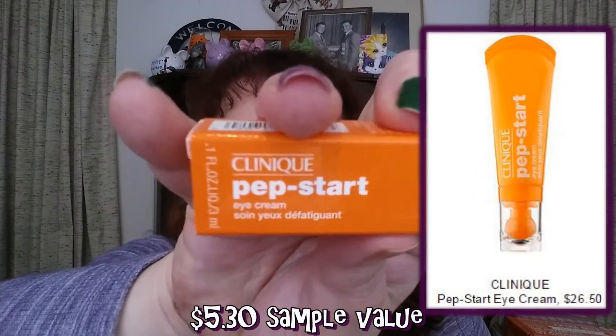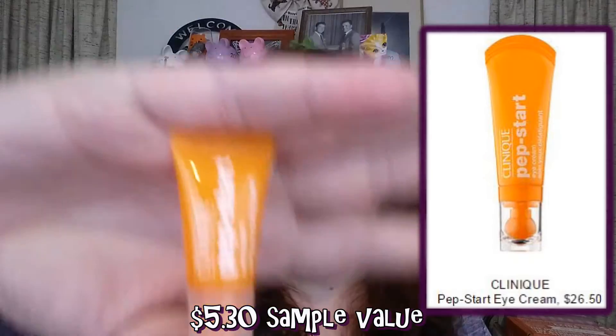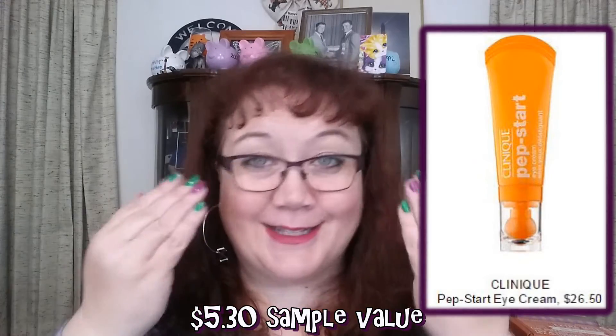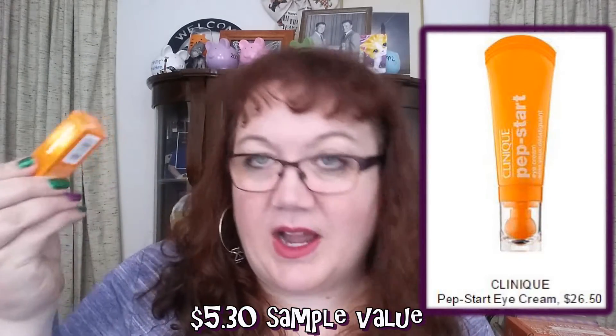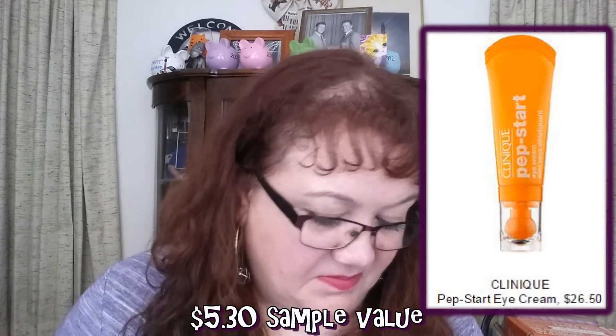We received from Clinique their Pep-Start under eye cream — it's a teeny tiny size but eye cream takes forever to use. You just squeeze a little out and put it under your eyes. I used this all month; it did not aggravate my eyes, which are very sensitive. I didn't see any huge changes, but it worked fine.